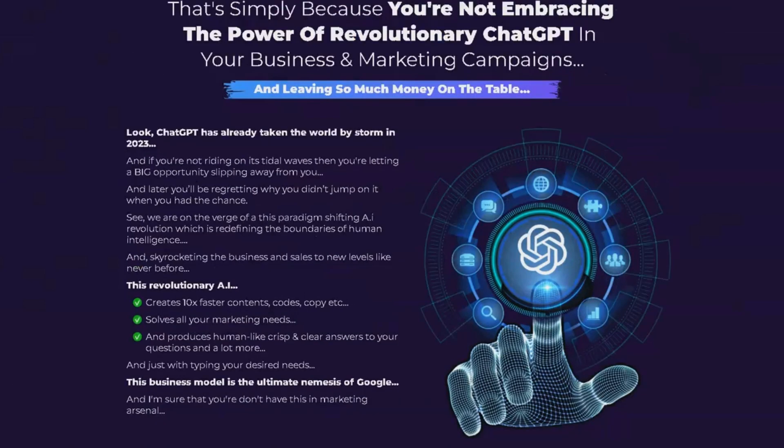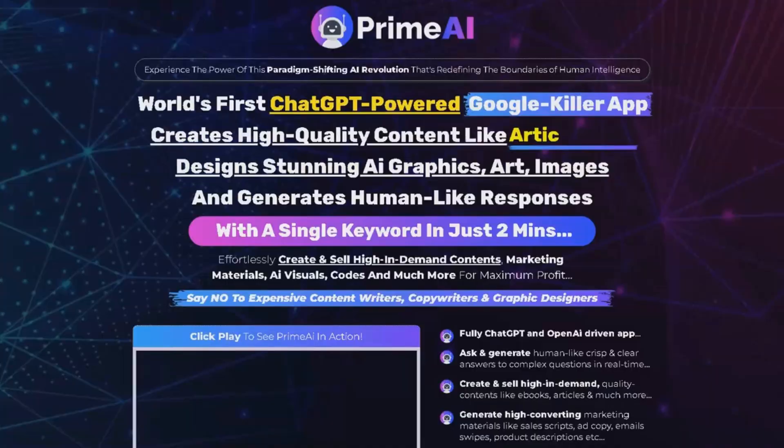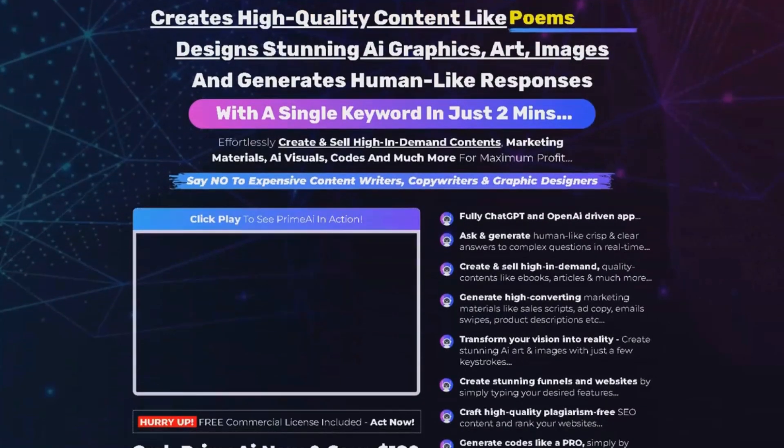It's perfect for translating languages, solving math problems, and so much more. Plus, with a commercial license included, you can generate and sell unlimited assets to clients. This easy-to-use, newbie-friendly dashboard is available for just $16.95, and there are no hidden fees or extra expenses.